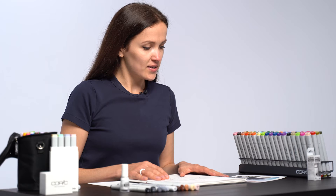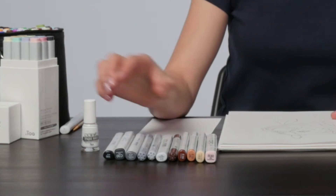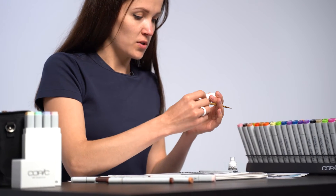My name is Alaa Selesneova. Today I'm going to draw a dog portrait and I'll use Copics, just these shades, a little bit of opaque white and of course Copic sketchbook.